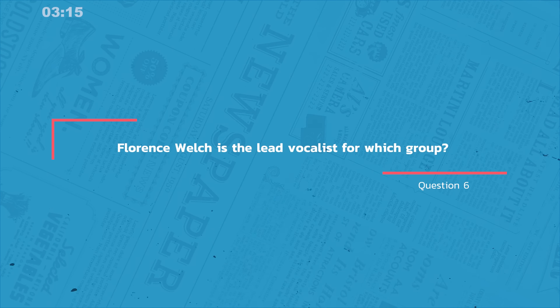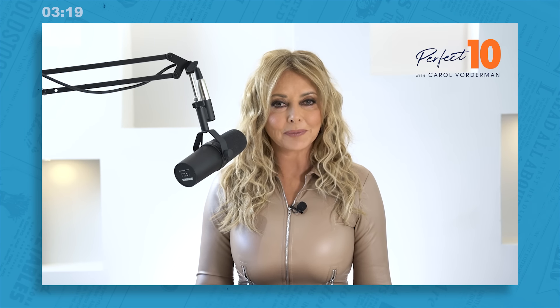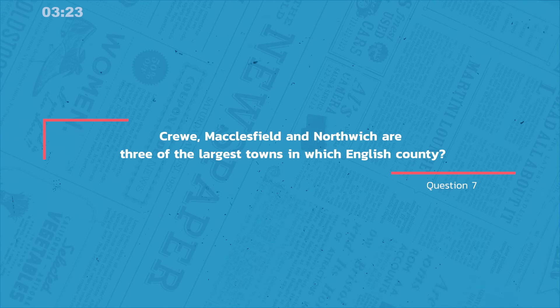Here's question six, and it's pop music. Florence Welsh is the lead vocalist for which group? Moving on, here's question seven. Crewe, Macclesfield, and Northwich are three of the largest towns in which English county?